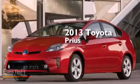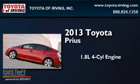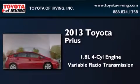This is a brand new 2013 Toyota Prius. It has a 1.8 liter four-cylinder engine and a variable ratio transmission.